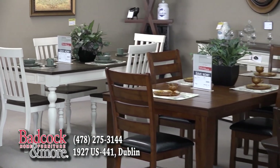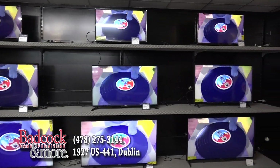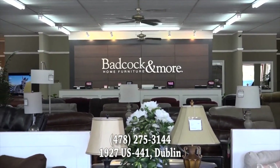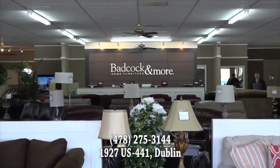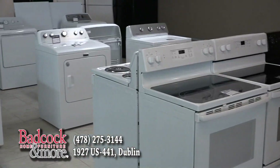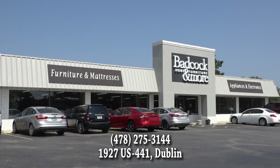Shop Badcock Home Furniture and More for a great selection of dining room sets and save every day on electronics and appliances. At Badcock Home Furniture and More, 1927 Highway 441 South in Dublin. Call 275-3144 for more information, or stop by and see Wendy and Tim Sumner or any of their friendly staff today. At Badcock and More Home Furniture Store, where no credit is ever refused.